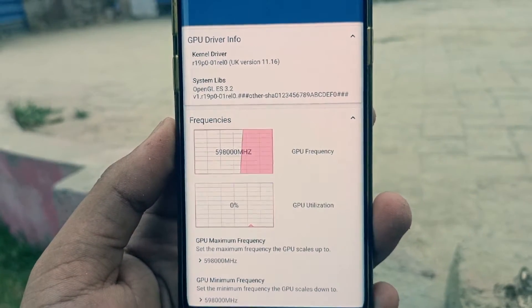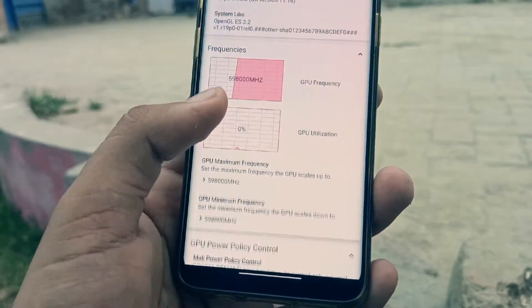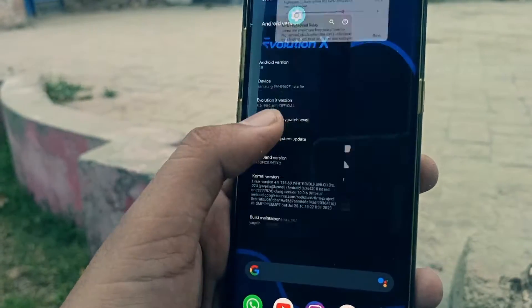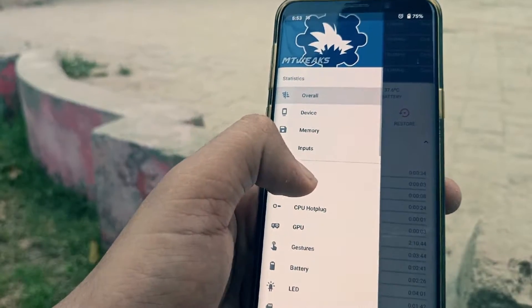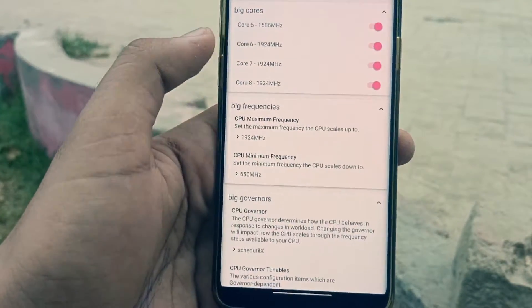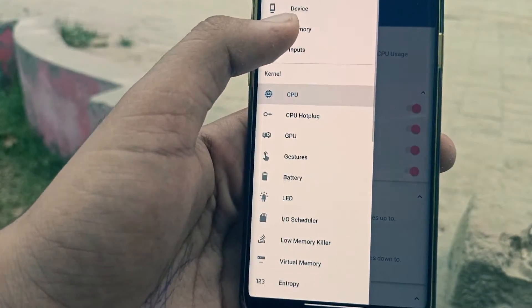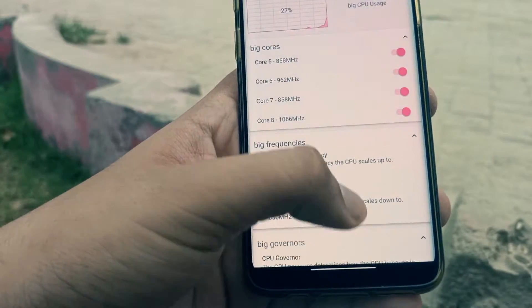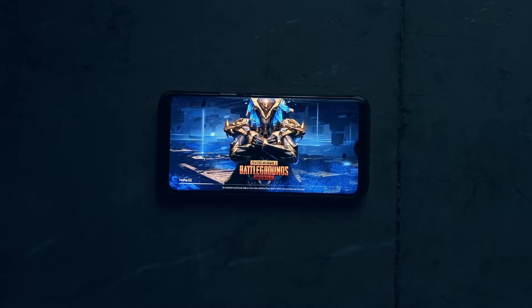If you're not in an air-conditioned environment and you're playing games, it could really stick to 59 or 60 frames per second in most intensive games, but it will start to discharge quickly if it isn't kept cool. Instead of GPU or CPU throttling, the charging throttles — and that does not happen on One UI. After 42 degrees on the battery, it starts to throttle down the charging speeds.